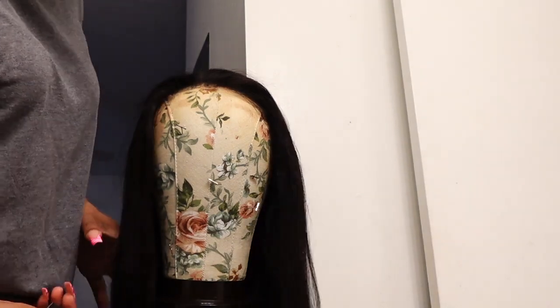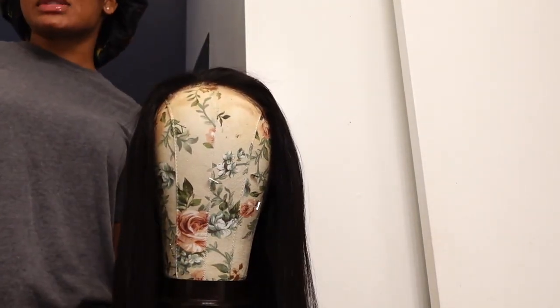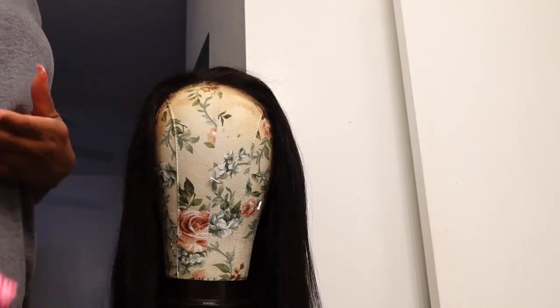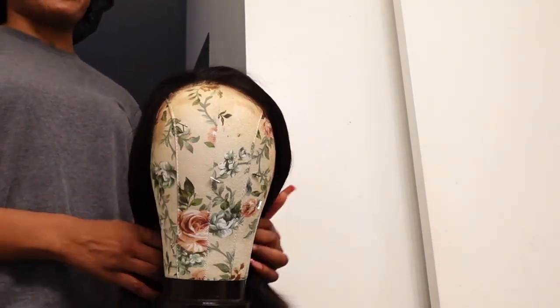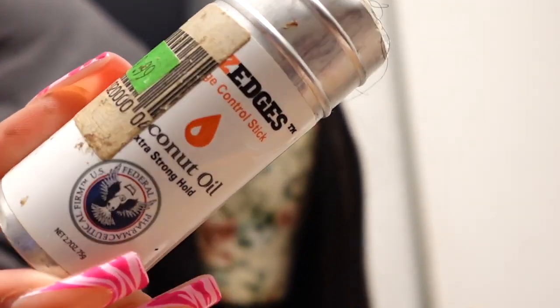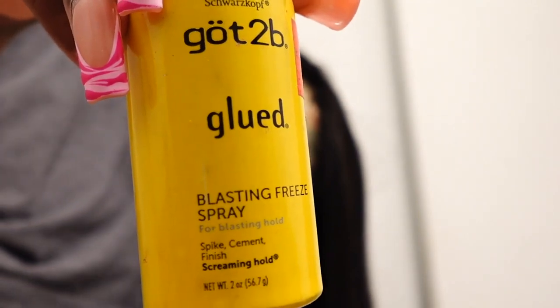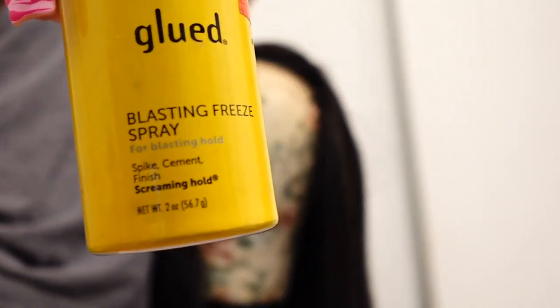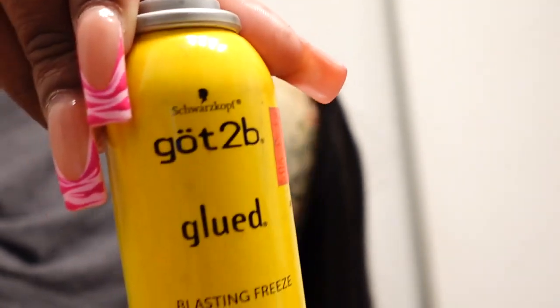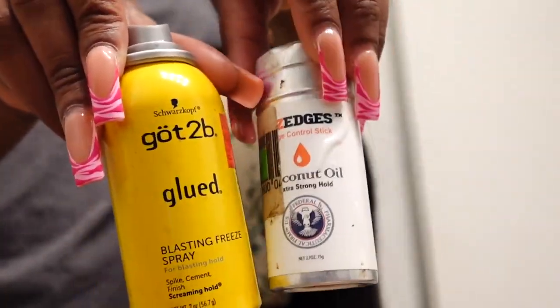I was thinking about getting a closure sew-in and honestly I don't even need one anymore because this closure wig is gonna do the same thing. It's like these wig companies be reading your mind — this is literally gonna be my next hairstyle just in a different form. Make sure y'all get a wax stick to push back your baby hairs before you flat iron them, then go in with a little Got2B spray to keep the baby hairs pushed back.